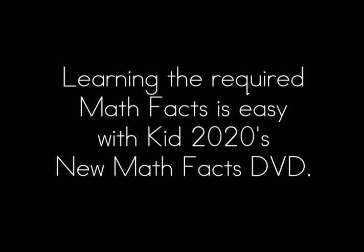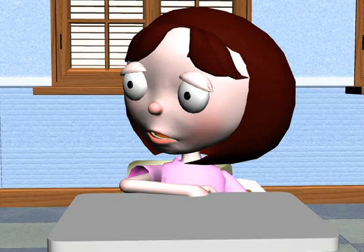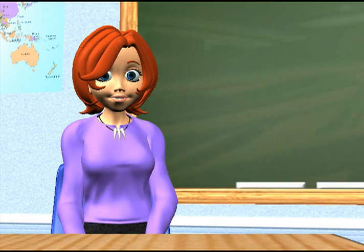Learning the required math facts is easy with Kid 2020's new Math Facts DVD. Why do we even have to learn math anyway? I mean, what's the point? It's too hard! Actually, it's not that hard at all.